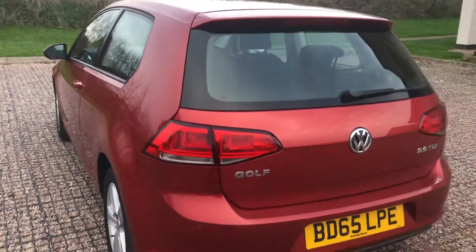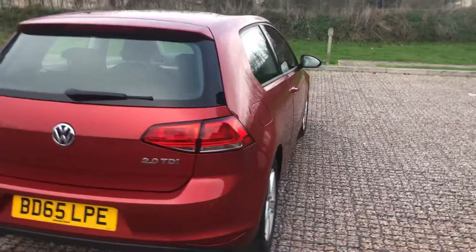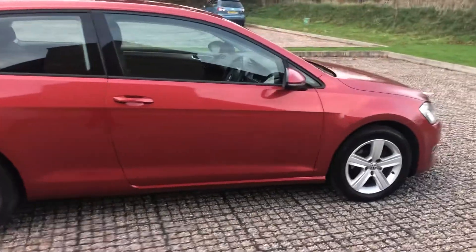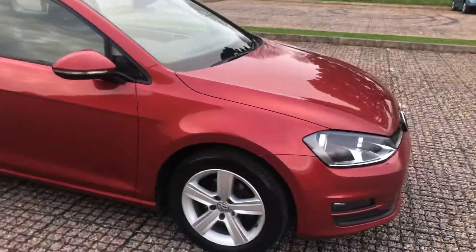It's a two-litre TDI, comes with a new MOT and service, ready to go. It's in quite a nice colour — a bit red.